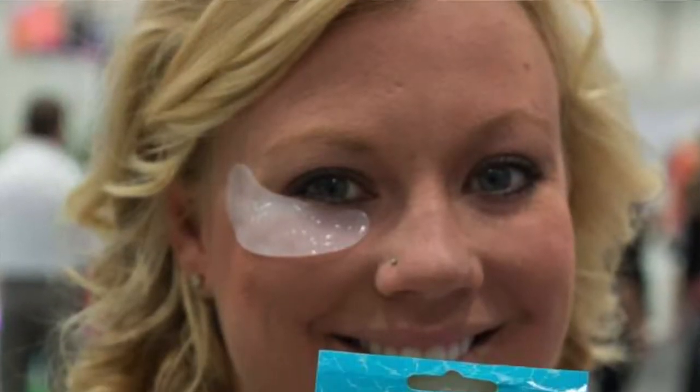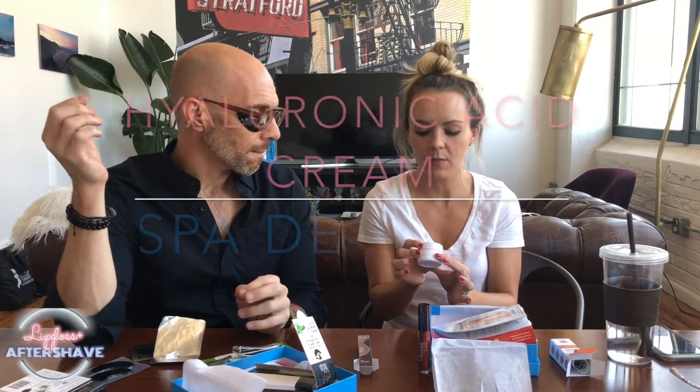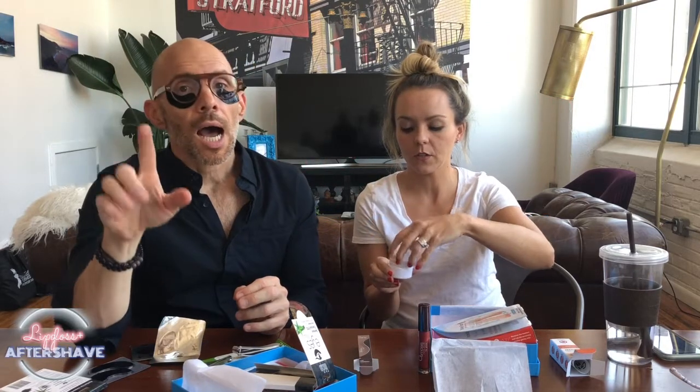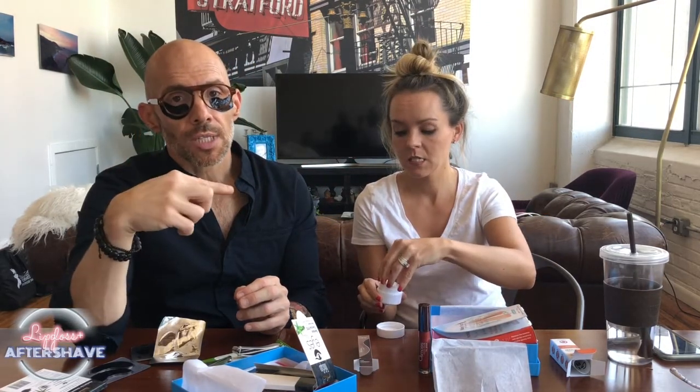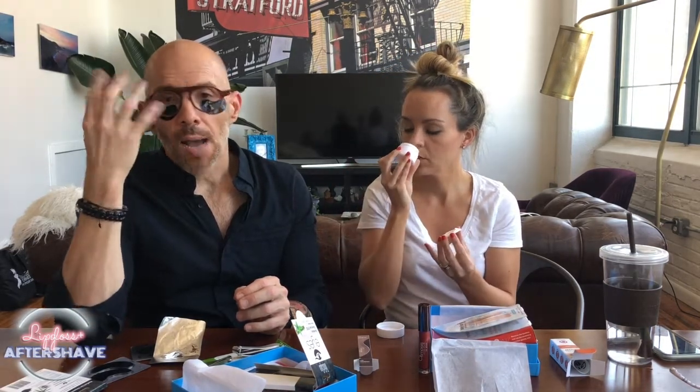If you've ever gone to one of the IECSC trade shows, To Go Spa gives these out like water so everybody in the entire place walks around with them — no big deal, just walking around the spa show with big black face masks on. They're just sucking the garbage right out of your eyes. The final thing is the Spa de Soleil hyaluronic acid cream, which I think we all might need after the summer. I've been using this for the past week underneath a moisturizer and I'm looking really good.